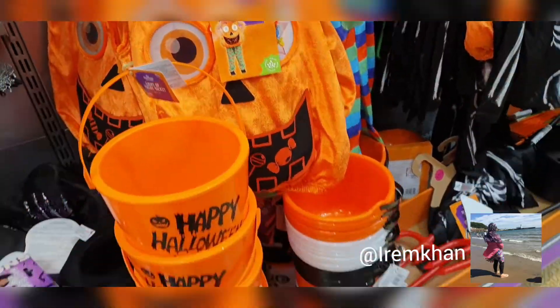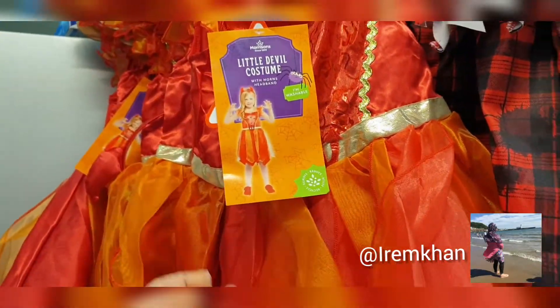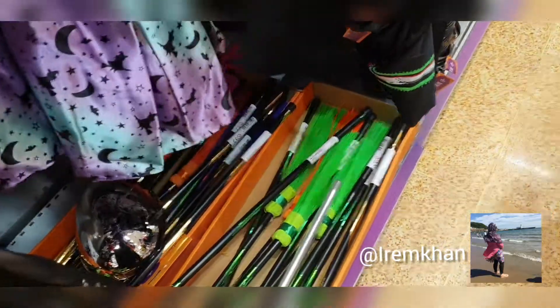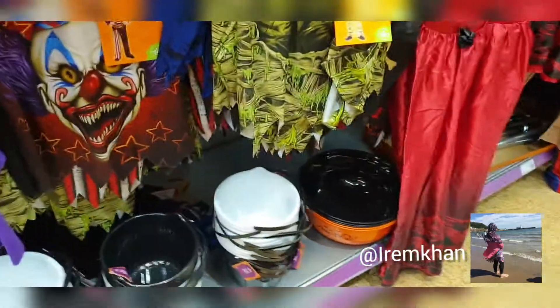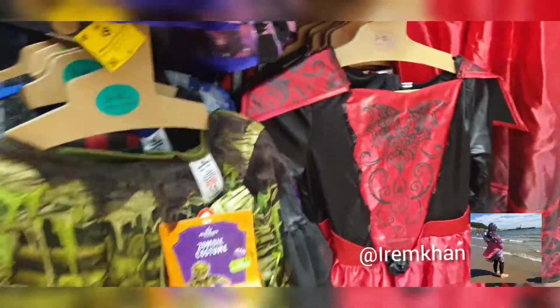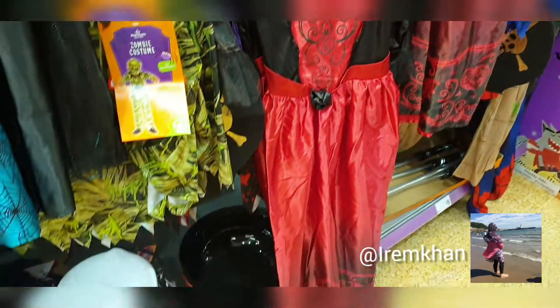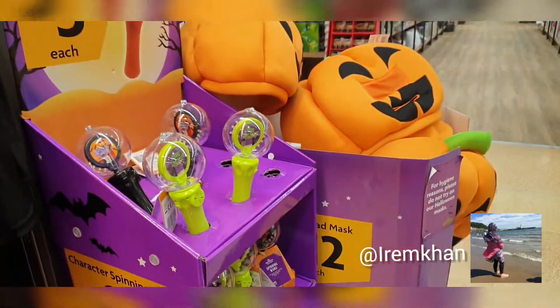How cute is that pumpkin outfit? So cute. These were kids clothes — they had all sorts, girl and boy outfits. They're quite cute and a variety of colors. They even had some Spiderman and Frozen costumes as well, which I really liked.